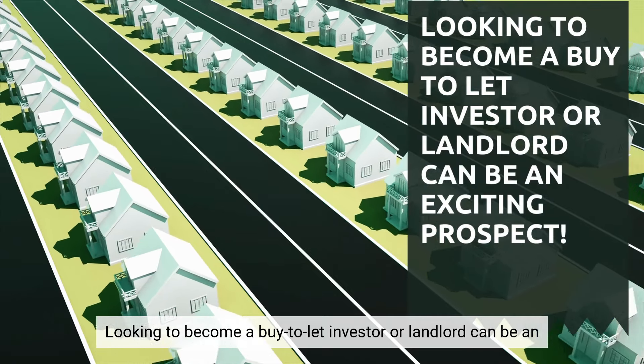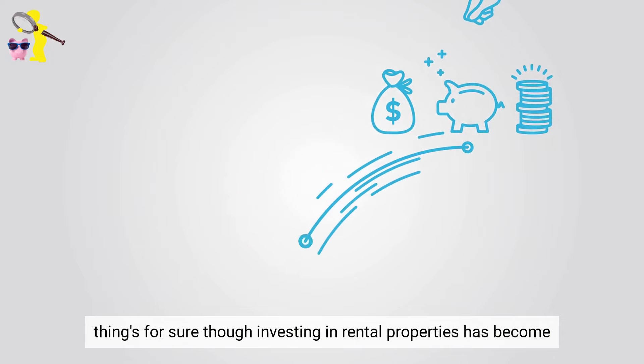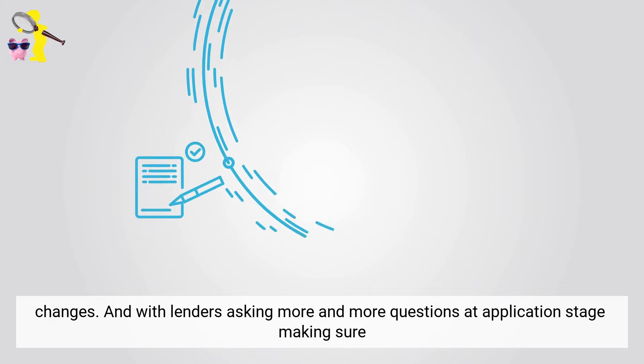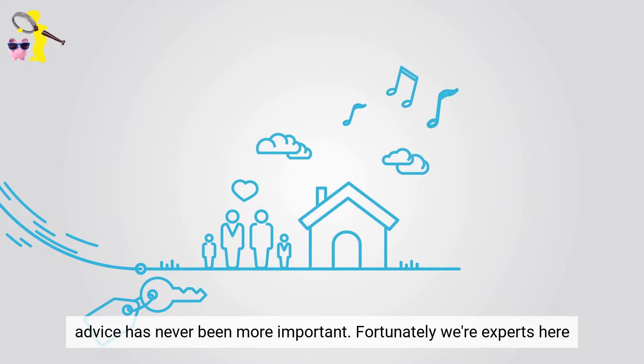Looking to become a buy-to-let investor or landlord can be an exciting prospect as you now have the opportunity to invest in more properties and generate a recurring income for yourself. Investing in rental properties has become more and more complex with the ever-changing taxation, lending and regulatory changes. And with lenders asking more and more questions at application stage, making sure you receive the most up-to-date and relevant mortgage advice has never been more important.